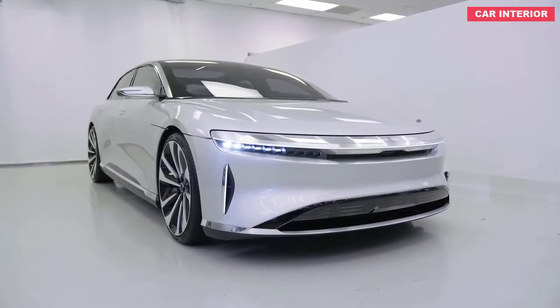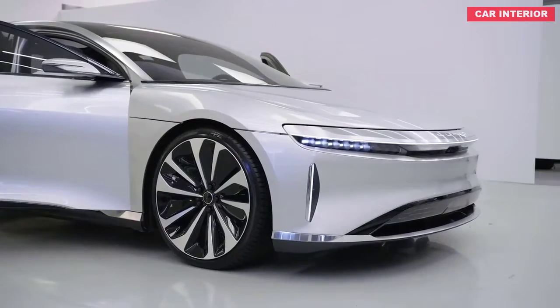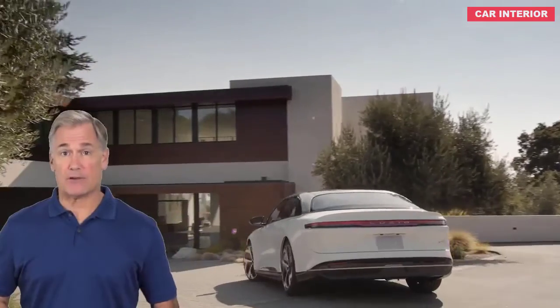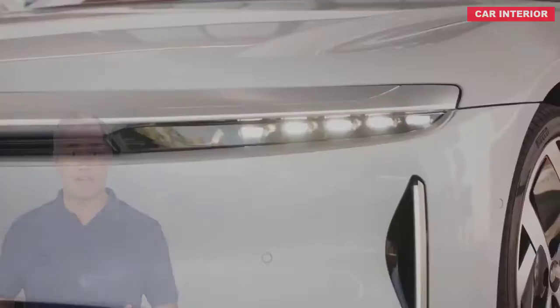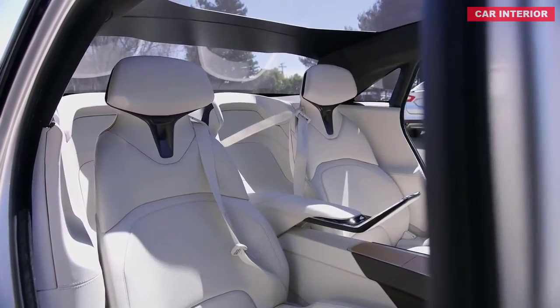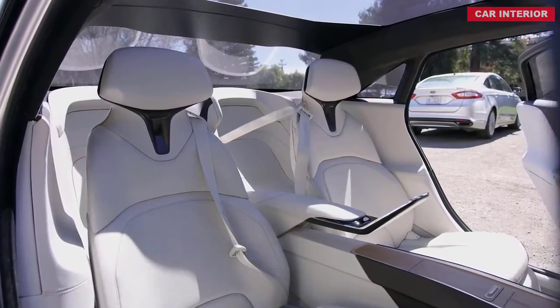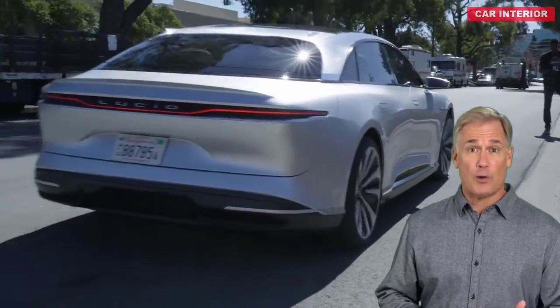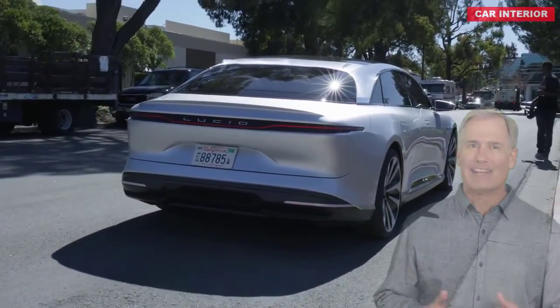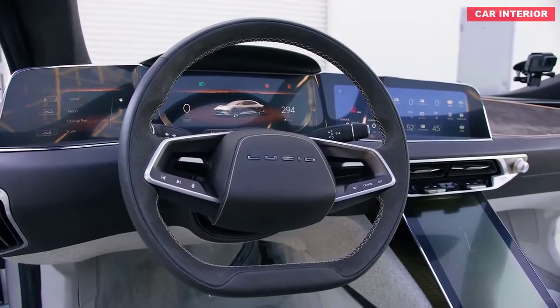With up to 517 miles of EPA-estimated all-electric range and as much as 1080 horsepower, the 2021 Lucid Air aspires to be much more than a mere Tesla rip-off. The first model from startup Lucid Motors boasts an aerodynamic shape that's functional and fashionable. Its spacious and upscale cabin is covered by a glassy canopy that should help it live up to its atmospheric name.